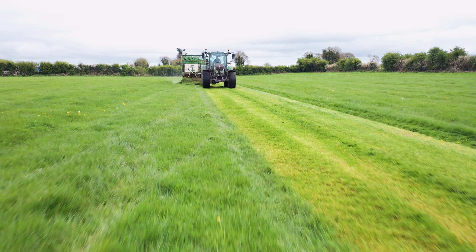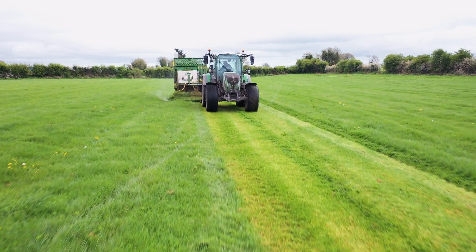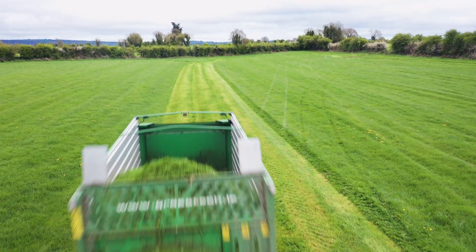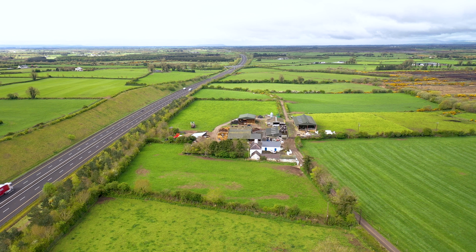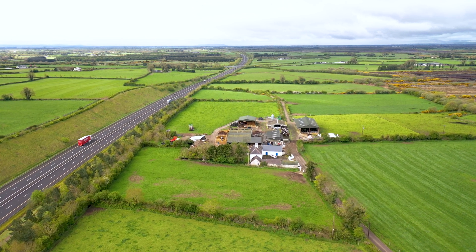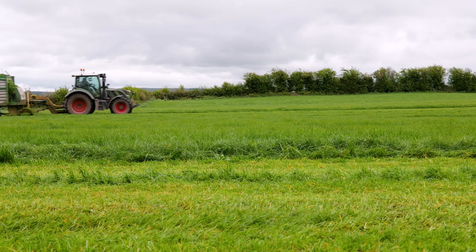The system is half grazed, half zero grazed. We're a fragmented farm — the farm is in four pieces: 40 acres around the milking parlour and the rest in four different pieces. Unfortunately the M8 motorway runs through the middle of the farm and we're not able to walk cows to grass, so we bring half the diet in with a zero grazer.